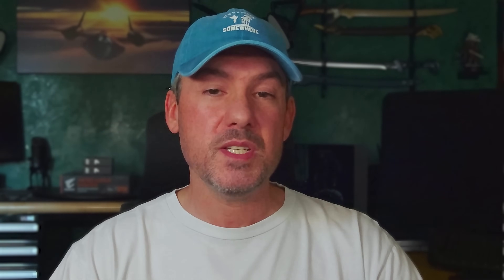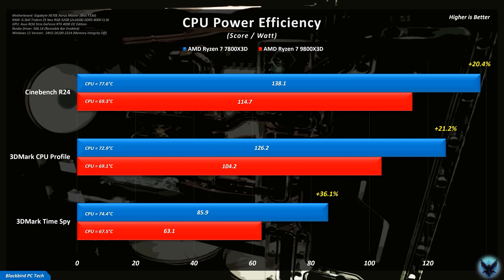Looking at professional workloads such as Blender, the 9800X3D dominates with advantages of over 30%. By significantly boosting the base clock frequency, AMD has managed to fix the Achilles heel of earlier X3D chips — you can now have class-leading gaming performance without sacrificing performance in professional workloads. This increased performance does however come at a price, with the 7800X3D being significantly more power efficient than the 9800X3D, continuing a trend seen with other Zen 5 chips compared to their Zen 4 cousins.